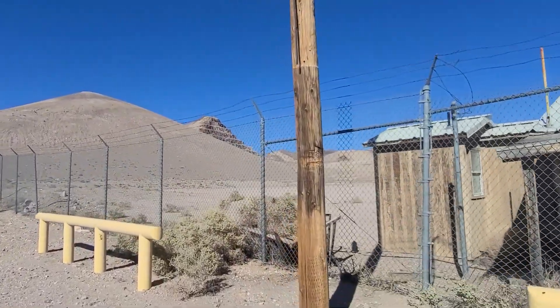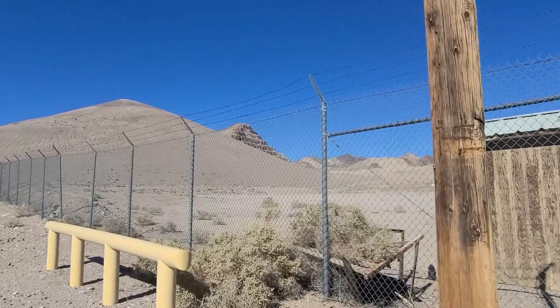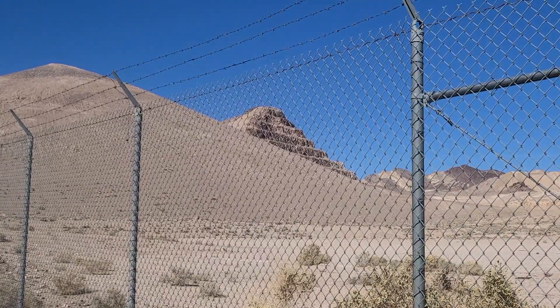Out back behind the shack you can see our destination — the east face of that mountain. You ready to fly the desert skies? Let's go!